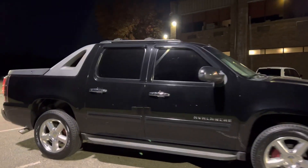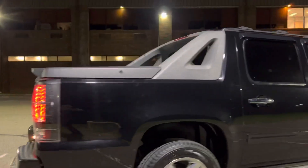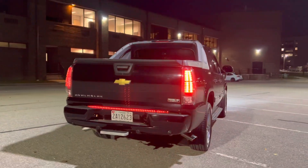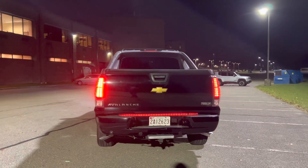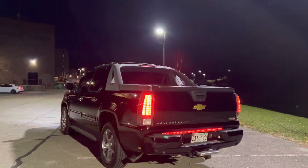And the lights in the back — dual exhaust — so all the lights in the back are new also. You have the lights underneath the tailgate.